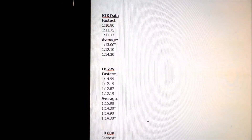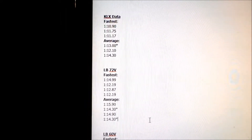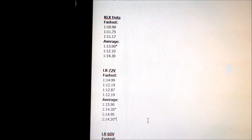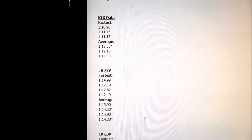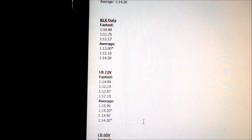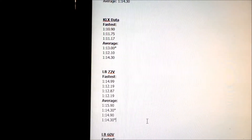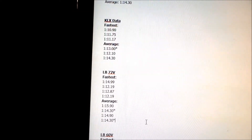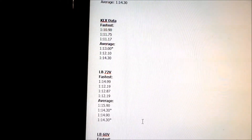The Light B isn't trailing that far behind the KLX. The Light B getting slower and slower as you ride it on the track must be what's throwing off the times. But according to this data, the Light B is only about 1 second slower than the KLX. If I was to race them, the KLX would probably just slightly pull away from the Light B.